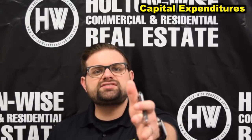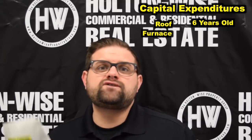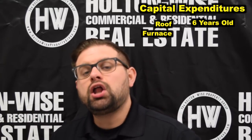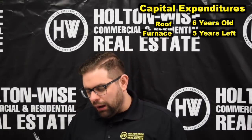Let's talk about capital expenditures — those big ticket items, the big costs you're going to need to incur while you own this investment. The roof is only six years old; you are right at the beginning of its lifespan. The furnace is older. Furnaces typically last 20 to 40 years and cost around $3,000 to replace. Plan on replacing the furnace in the next five years or so.